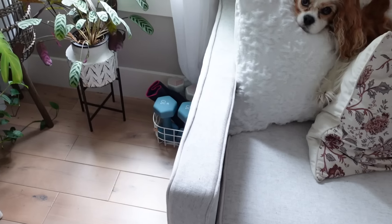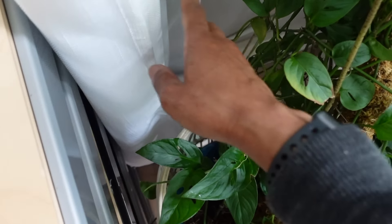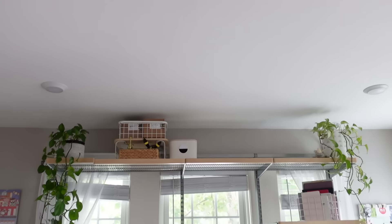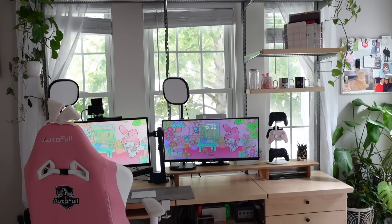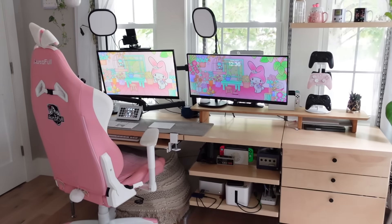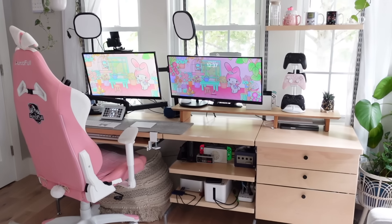Next to the couch we've got some plants, my weights, and behind here I do have a shredder just hidden so I can shred all my mail. I think this is the main event here - this is my Elfa freestanding desk. Currently as it's built, it is a seven foot desk. That's right, seven feet.